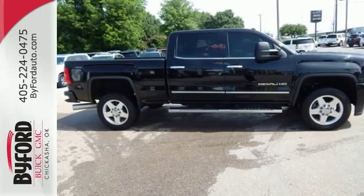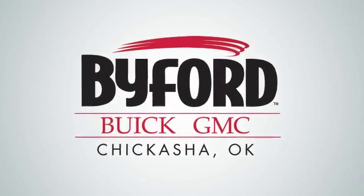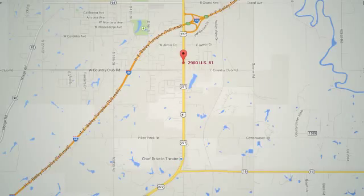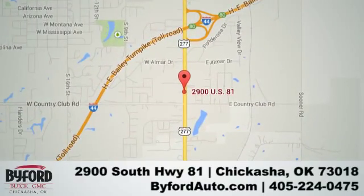Take this dependable pickup for a test drive today. Nobody treats you better than Biford. Stop in and see us today at 2900 South Highway 81, or give us a call at 405-224-0475.